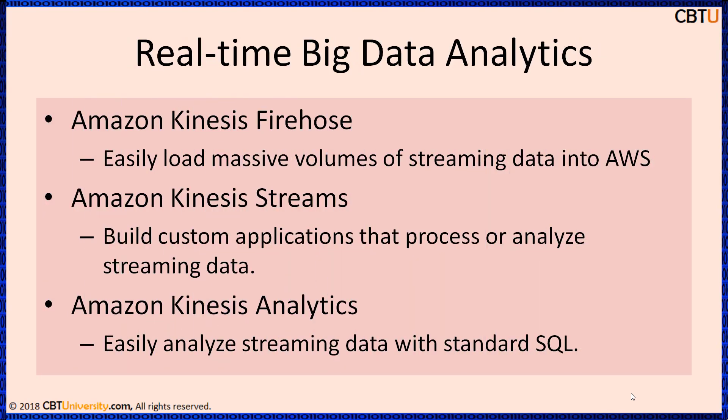Amazon offers real-time big data analytics. Amazon Kinesis Firehose — with this, easily load massive volumes of streaming data into AWS. Enable near real-time big data analytics with existing BI tools and dashboards you are using today.